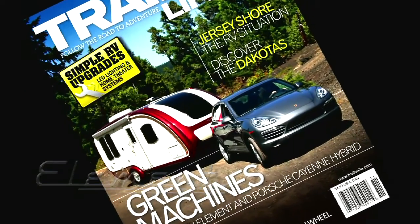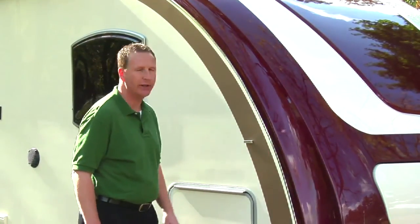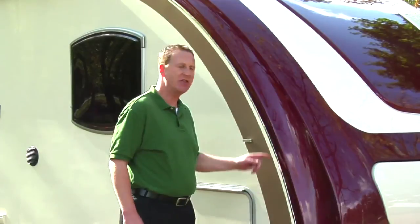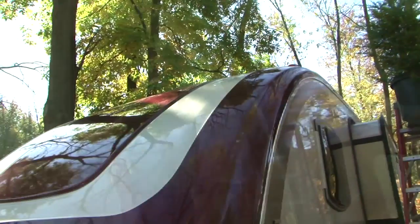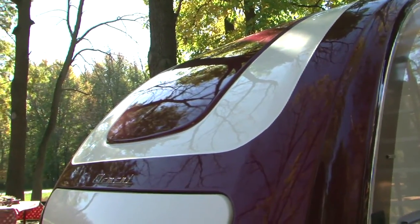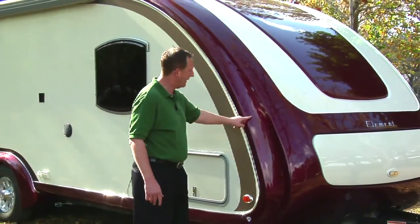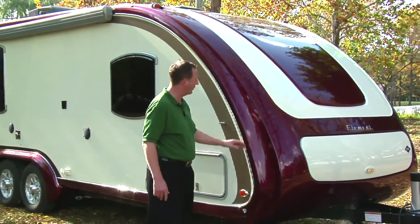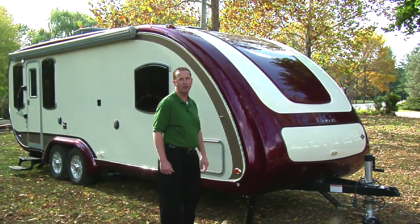Look at this beautiful front cap that the Element has. It's the most stylish cap in the RV industry today. It's more aerodynamic, so you're going to get better towing mileage and less wind resistance because of this cap. It also incorporates your LP bottles and battery compartment, giving you a stylish, clean look. This optional diamond plate will protect your investment, and this painted front cap will give you years of beauty with your Element RV.